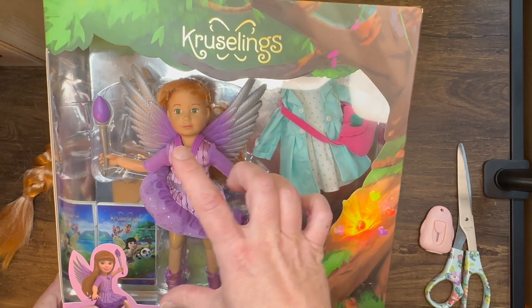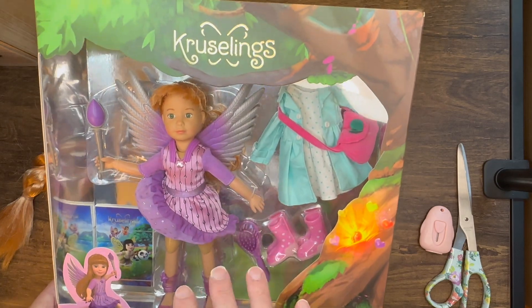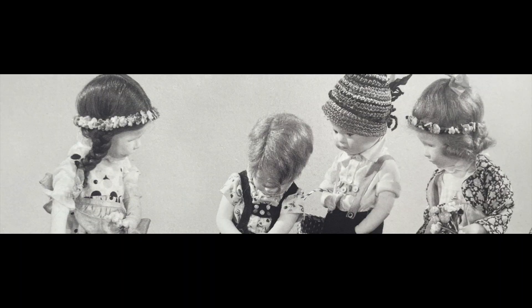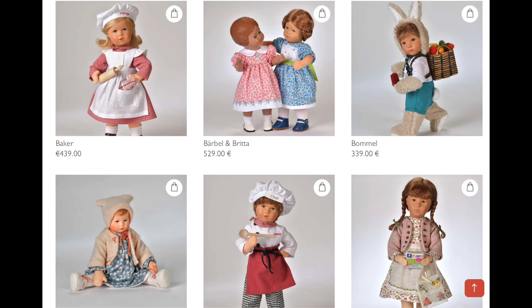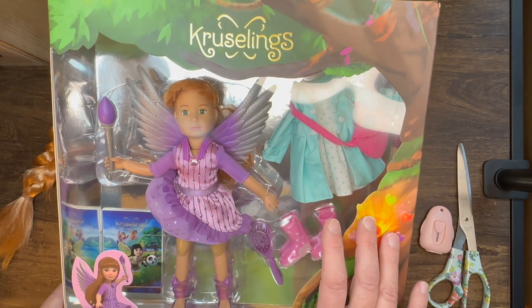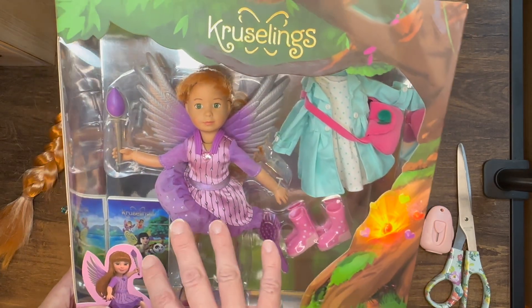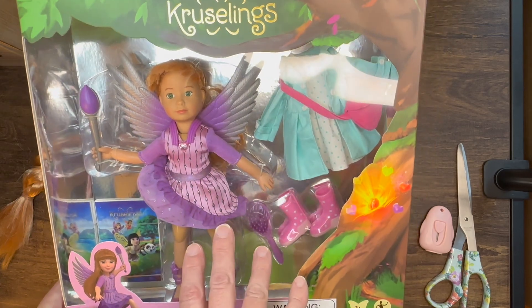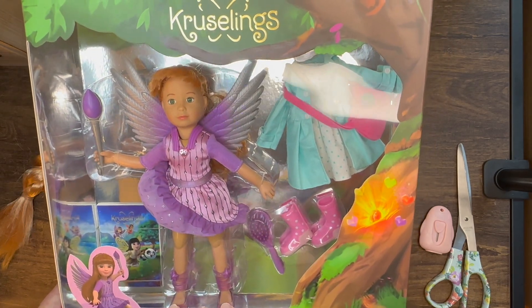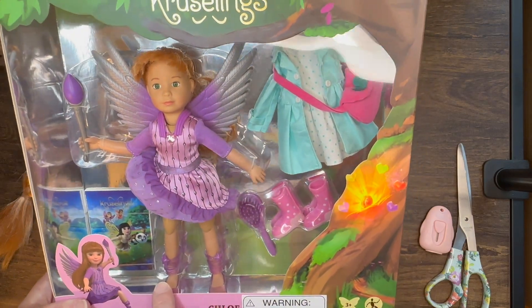The Kruselings is a smaller articulated doll put out by the Kathy Kruse company, and they have been around since the early 1900s making various dolls — mostly cloth and beautifully sculpted cloth dolls, paper mache, just beautiful. They've recently, in the last several years, branched out into more vinyl and plastic doll lines, children's and baby dolls.